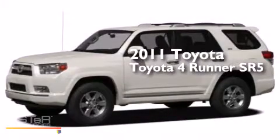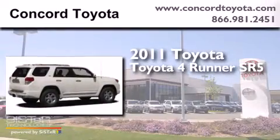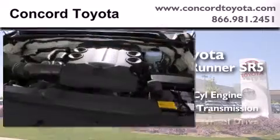This is a certified pre-owned 2011 Toyota 4Runner SR5. It features a 4.0-liter six-cylinder engine, an automatic transmission, and four-wheel drive.